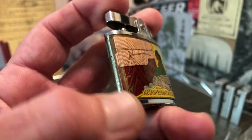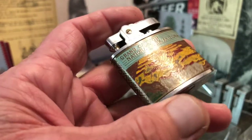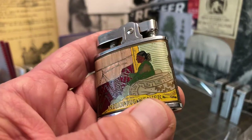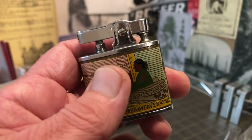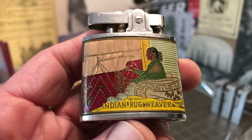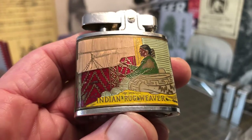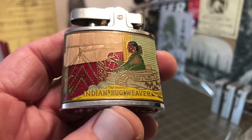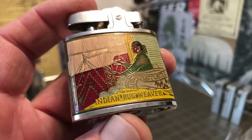You can see more paint loss here. It still shows plenty of color. Sometimes it's hard to tell where there was paint and where there wasn't supposed to be paint. On this side is an Indian rug weaver, and either that is the very beginnings of the rug, or it's just not a very colorful rug that she was weaving, or maybe the paint wore off of that.